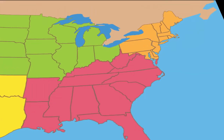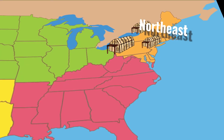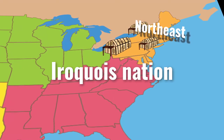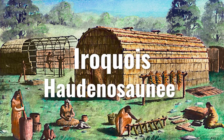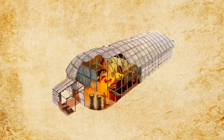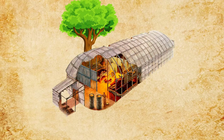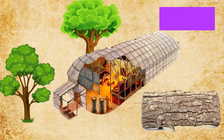The longhouse was a type of home built by the American Indians in the Northeast, particularly those of the Iroquois nation. Another name for the Iroquois was Hadenosone, which meant people of the longhouses. Longhouses were permanent homes built from wood and bark. They get their name because they were built in the shape of a long rectangle.